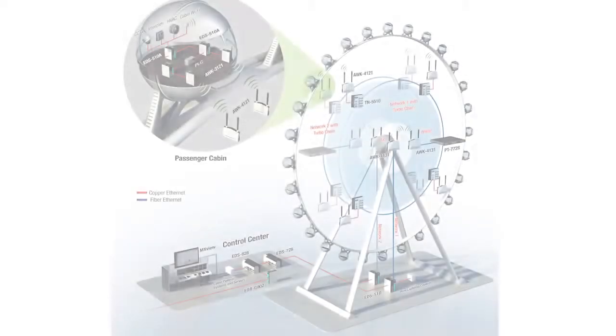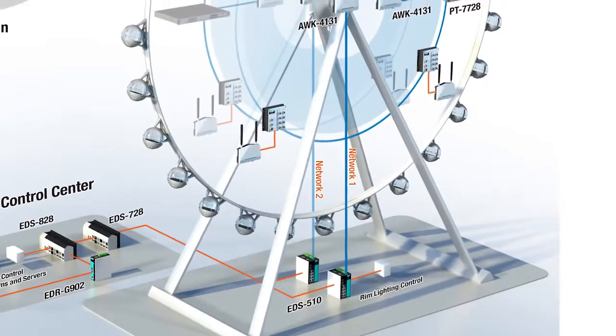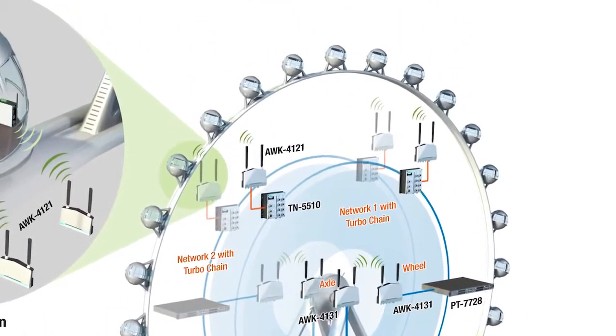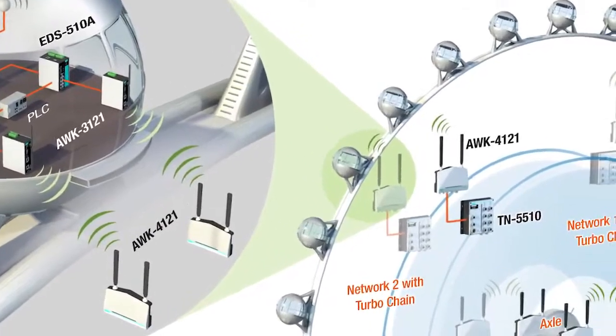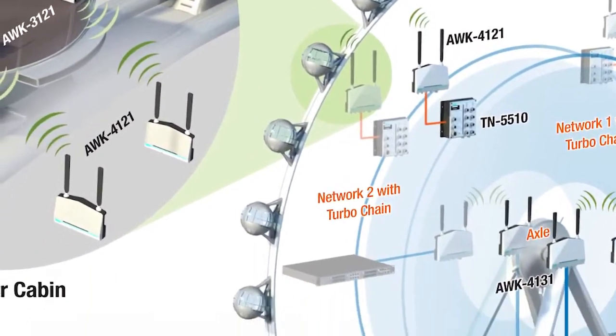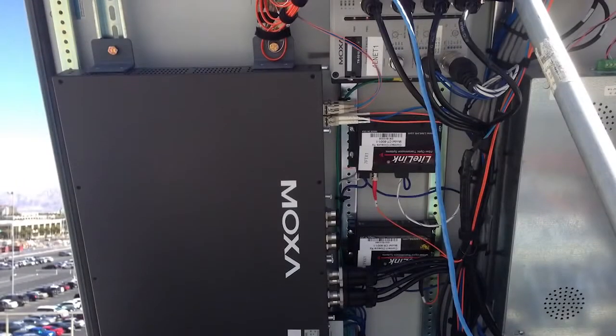For maximum reliability, all wheel and cabin communications were carried on two separate fully redundant networks. Specialized Moxa wireless units were used for communication between the rim and each cabin. Around the rim, Moxa switches were arranged in a redundant, self-healing fiber ethernet network.